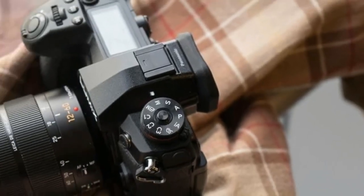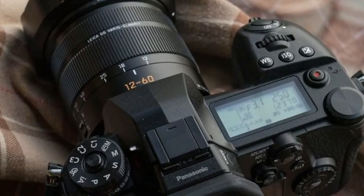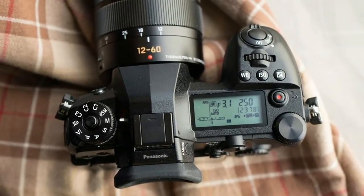The G9 offers only one completely new feature over the GH5: an 80 megapixel high-res mode which takes 8 shots at 0.5 pixel offsets — up, down, left, right, and the 4 diagonals.